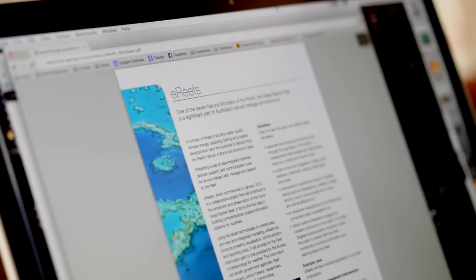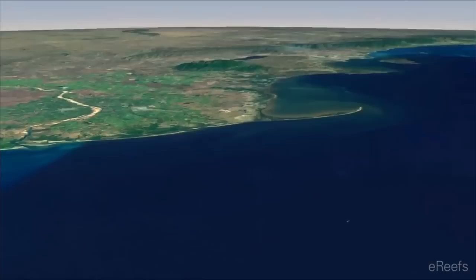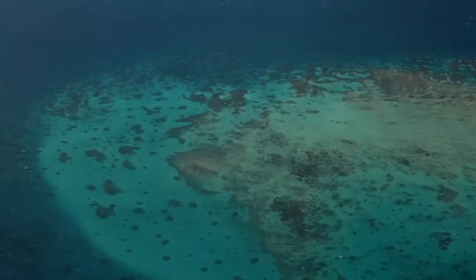E-reefs is a project that attempts to combine a whole hierarchy of models to model the impacts of land runoff through rivers, down through estuaries and out into the marine environment, to try to pick up changes in reef health associated with changes in land use practice.